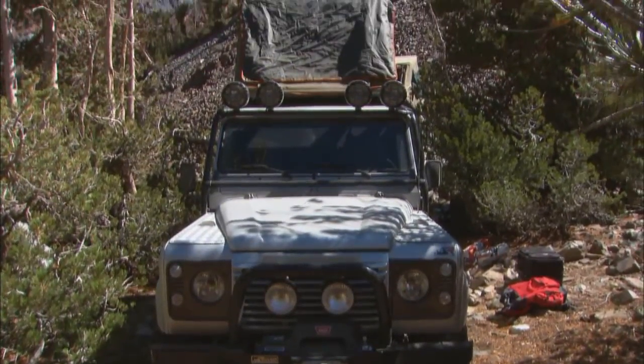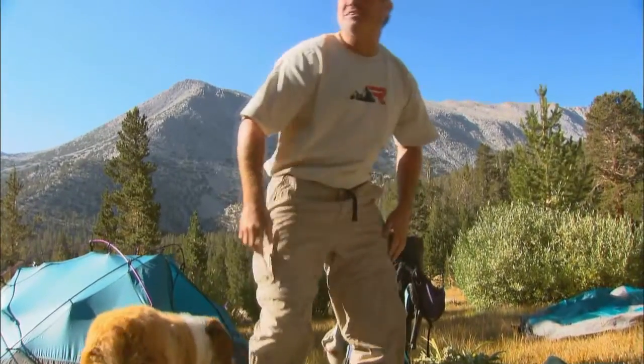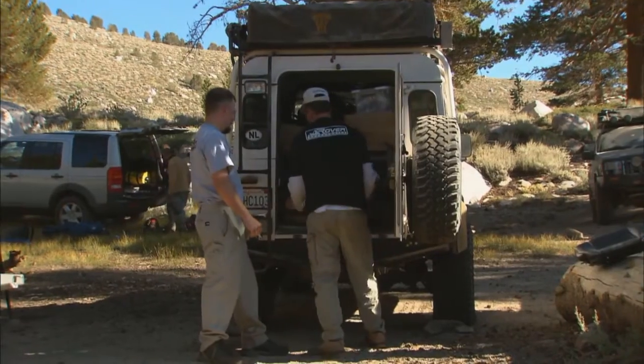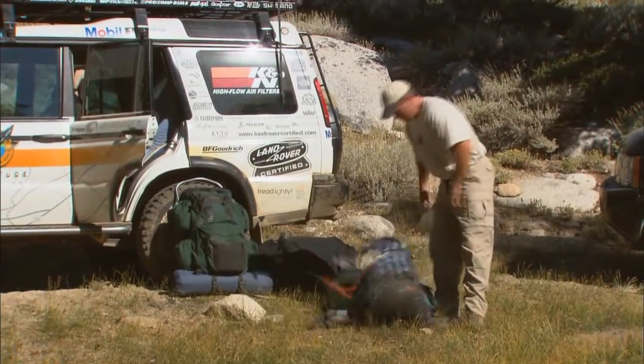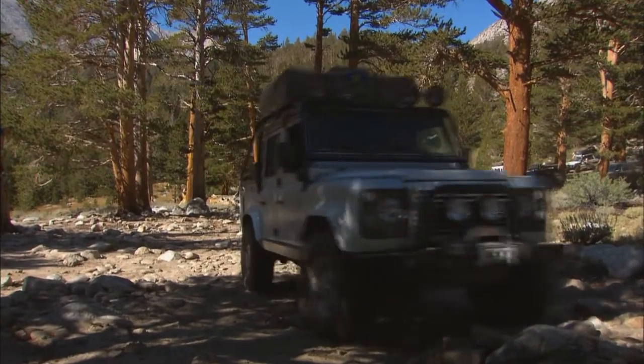We're going to go to another lake today — it's going to be better wheeling going in. After a few days, it was time to break camp and head down the mountain trail to Highway 395, leading to our next adventure. We headed due north toward Mammoth Lakes. These trails were so remote you can't even find them on a map.